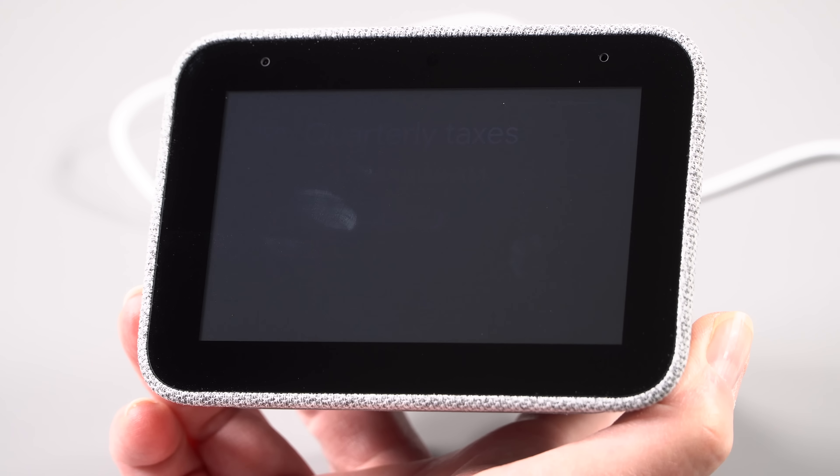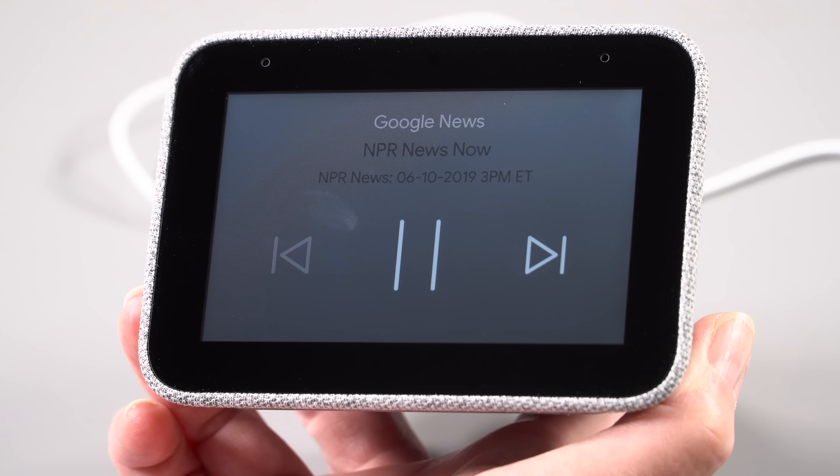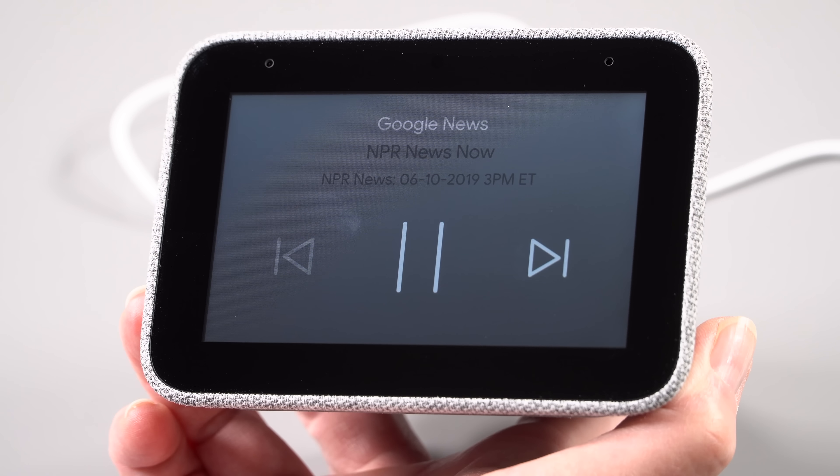Because it's a Google Assistant integrated device, you can use your voice to do things like control the thermostat if you have a smart thermostat that works with Google. That's pretty nice — you wake up at 3 a.m. in the winter, you're chilly, and you don't have to get out of bed from under the covers. You just tell it.